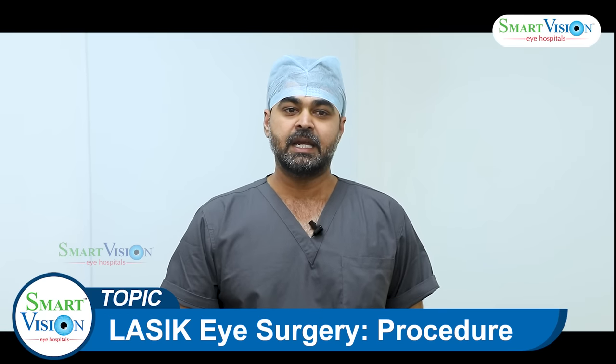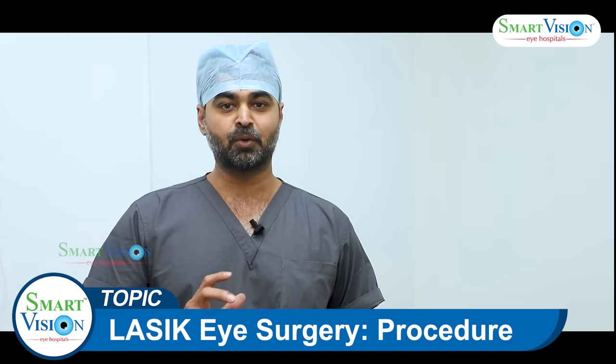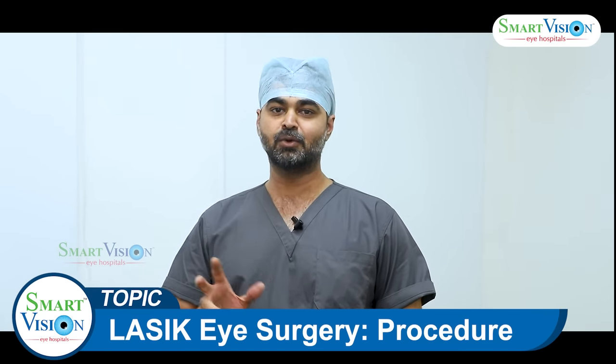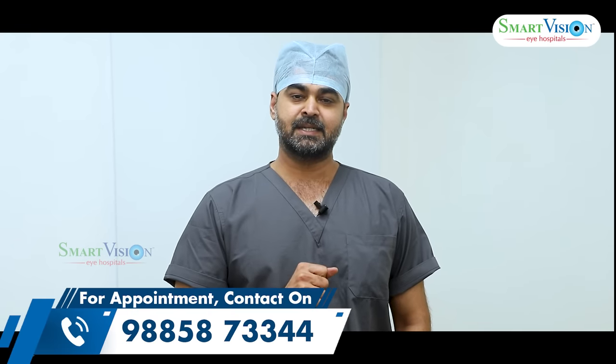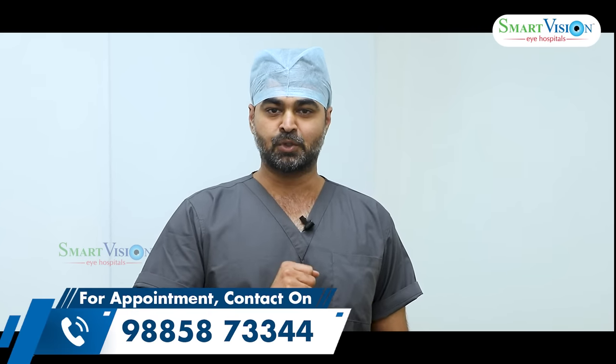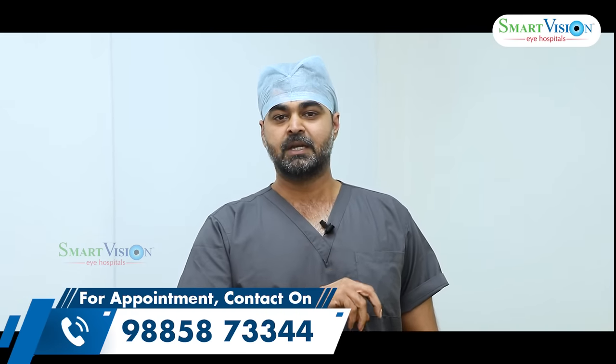Today's topic is LASIK eye laser surgery. I will discuss the long-term benefits of eye laser surgery and the many options available to patients considering this procedure.